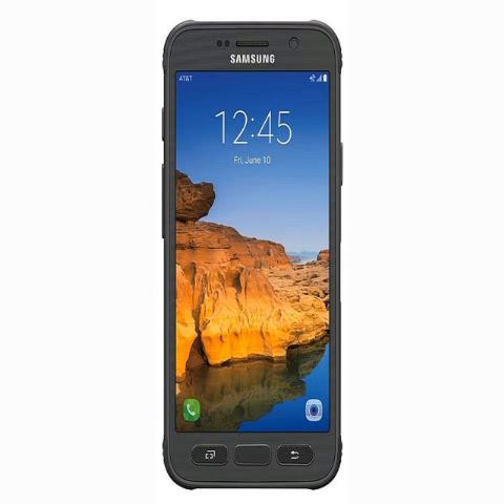The Samsung Galaxy S7 Active will be available via AT&T online store as well as AT&T stores in sandy gold, titanium gray, and camo green colors. It will be available at $26.50 for a 30-month period or $33.13 a month for 24 months.